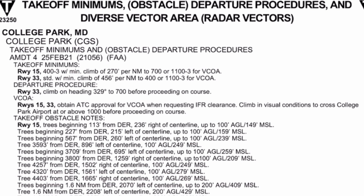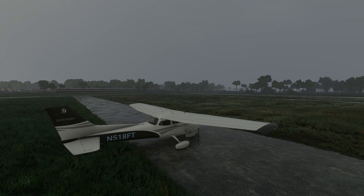College Park has an ODP for runway 33. It involves holding runway heading to 700 feet before proceeding on course. This is a change from the standard 400 AGL that must be held before a turn. It's not much of a change, but then again, College Park isn't a particularly hilly part of the country.